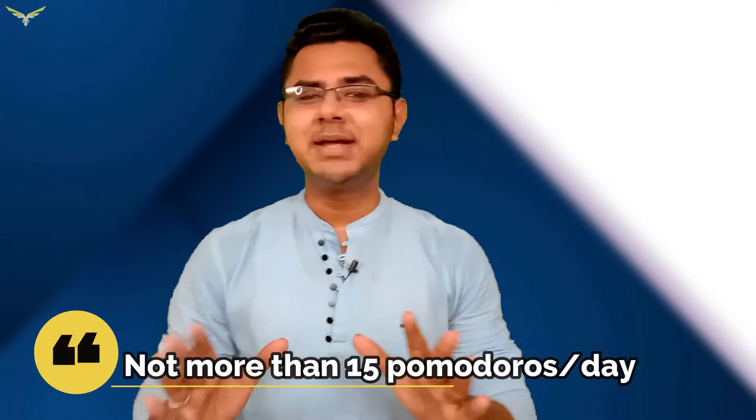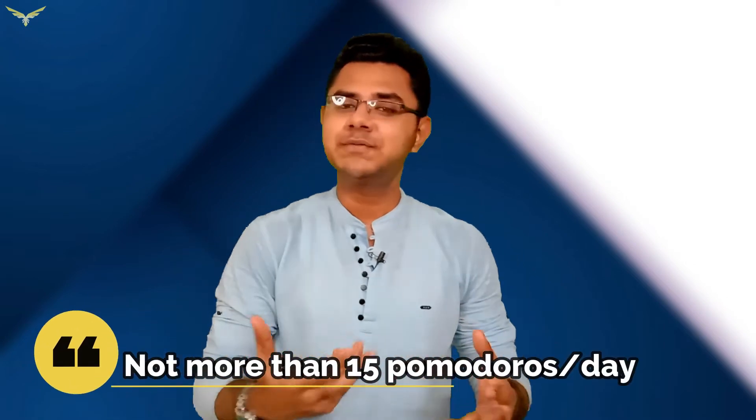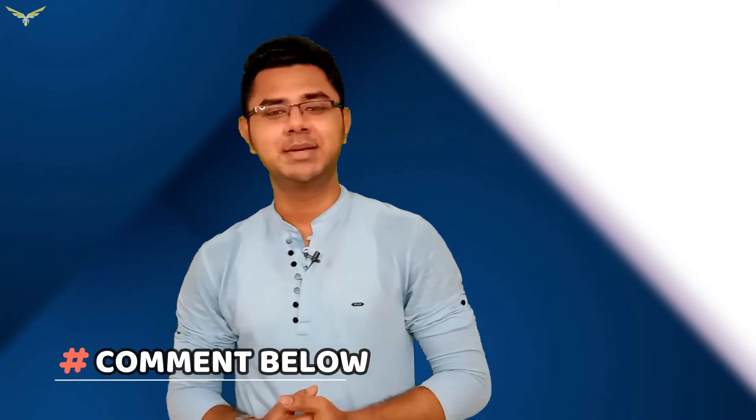The second tip: don't go more than 15 Pomodoros per day. Because even if something is interesting to do, if you overdo it, it will also become boring. A healthy and perfect number of Pomodoros per day is around 10 to 12 — not more than this. I challenge any one of you to bring up something more simple than the Pomodoro technique. Let's see if anyone can come up with something.